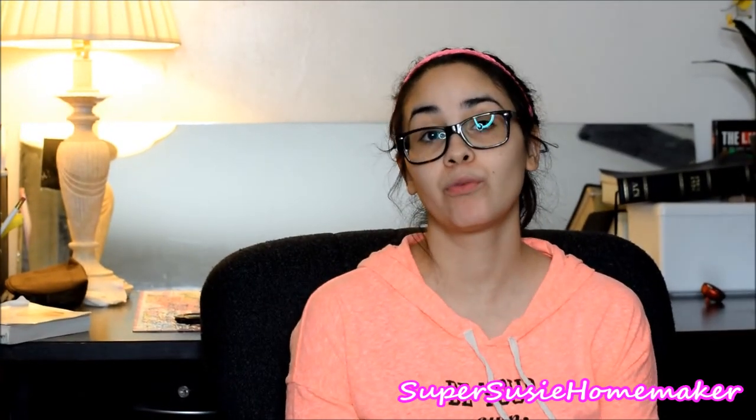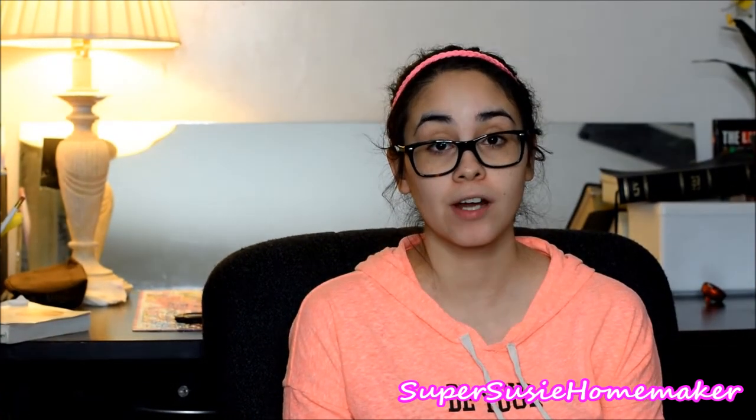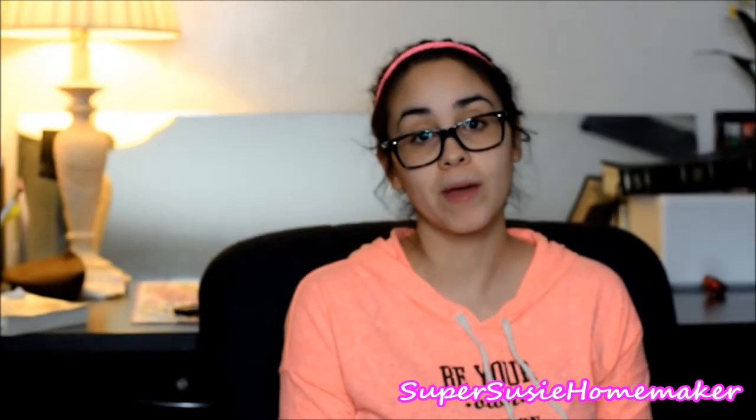Hey everybody, it's Susie, and today I'm doing a mid-year review on our homeschool curriculum, which this year is Horizons Kindergarten by Alpha and Omega.